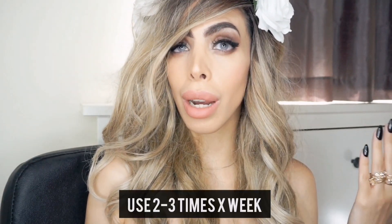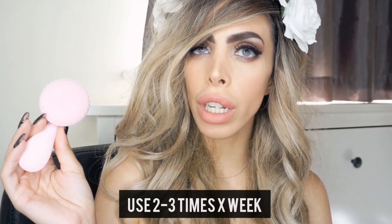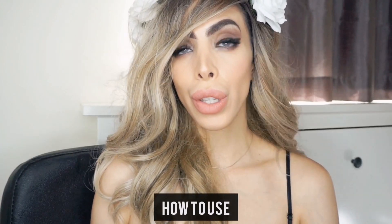Look at my skin — look at how good my makeup goes on. My skin went from lifeless to glowing, and I was only using it two to three times a week. If you're looking for a gift or looking to treat yourself — because who better to treat than yourself? — I'm going to show you how to use it, how simple it is, and the results I get. Are you ready? Let's go.